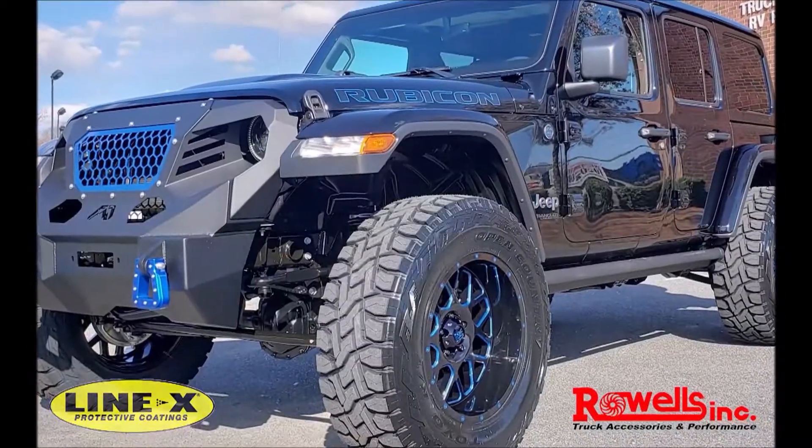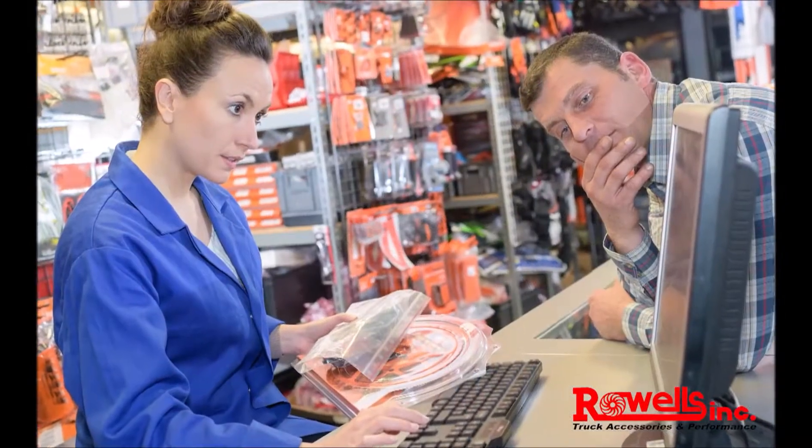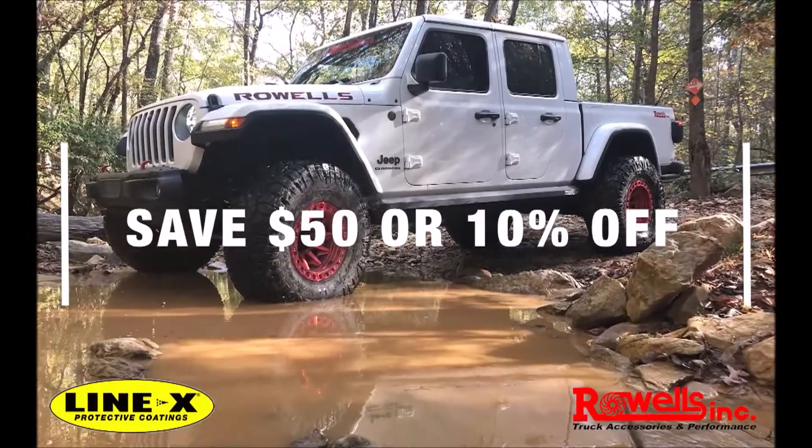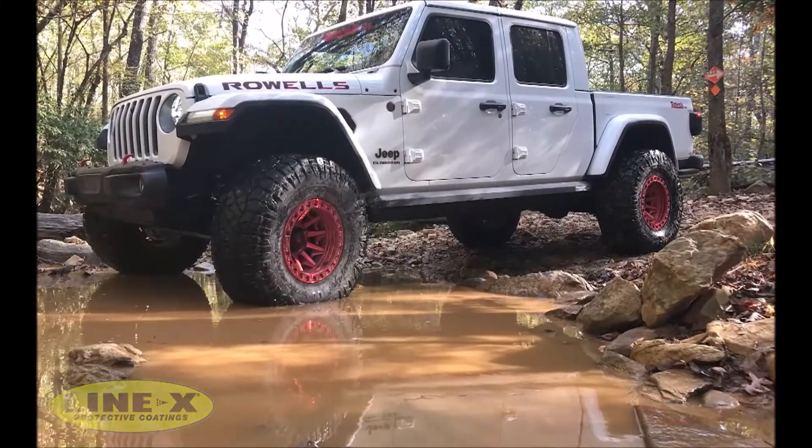Rowell's and Line-X knows about performance. Our expert staff is here to help you find the right parts and accessories and get them installed at a great price. Save big during the holidays with $50 off Line-X bed liners or 10% off ReadyLift lift kits.